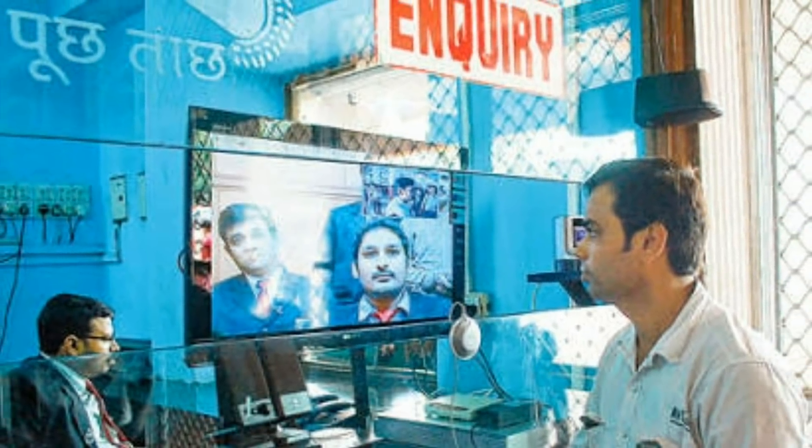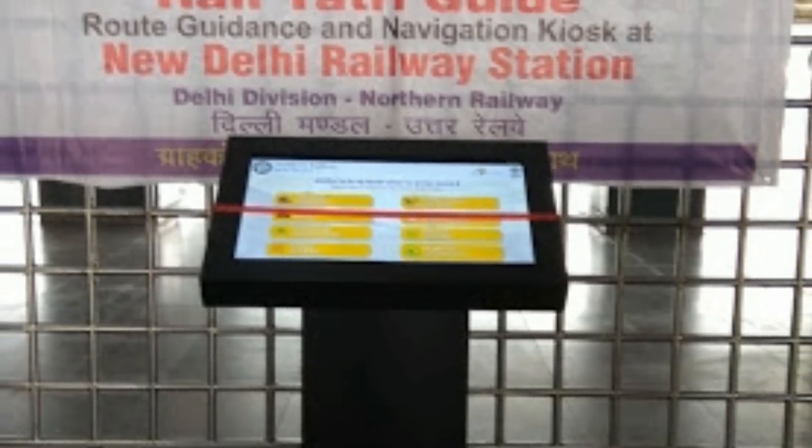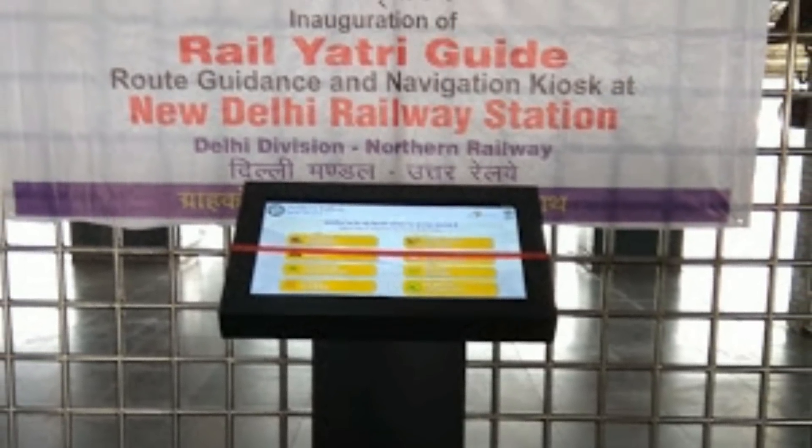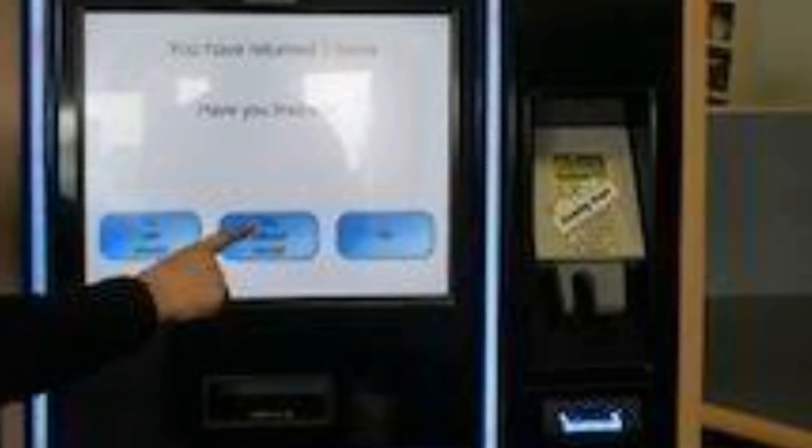Sometimes there is a reminder that you have reached the wrong car, or you are missing your coach, or end up at the wrong end. But with this Kiosk, if you get the information in time, you will get the coach position and go straight to your coach easily.